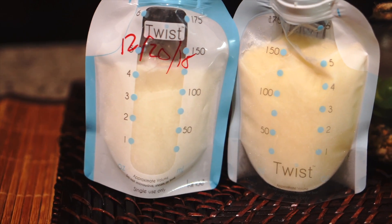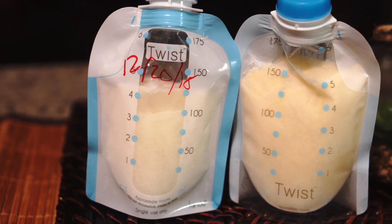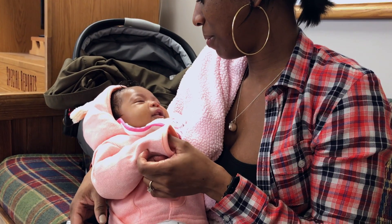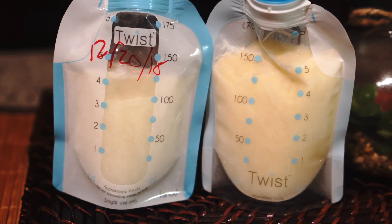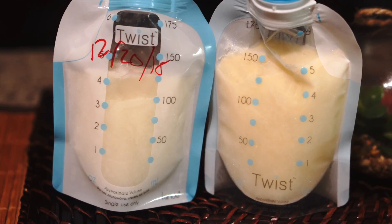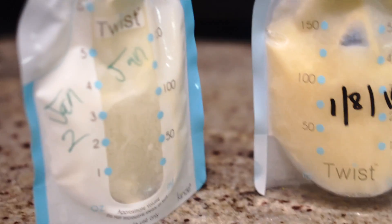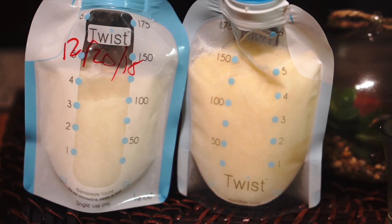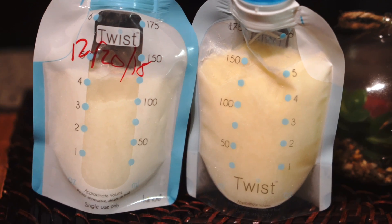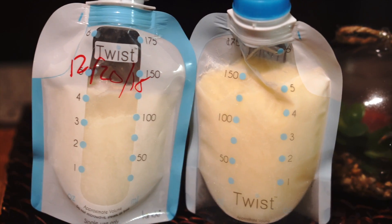This is something interesting that I want to share with you. It's quite amazing how our body really functions to help to protect the baby while they are sick. The one on the pouch on the left is the breast milk that I extracted on December 20th, and the one on the right is breast milk that I extracted on January 4th. That was the time Paige started to develop a cold. And as you can see, the one on the right is a yellow color because it has more antibodies and more white blood cells to help to protect the baby.